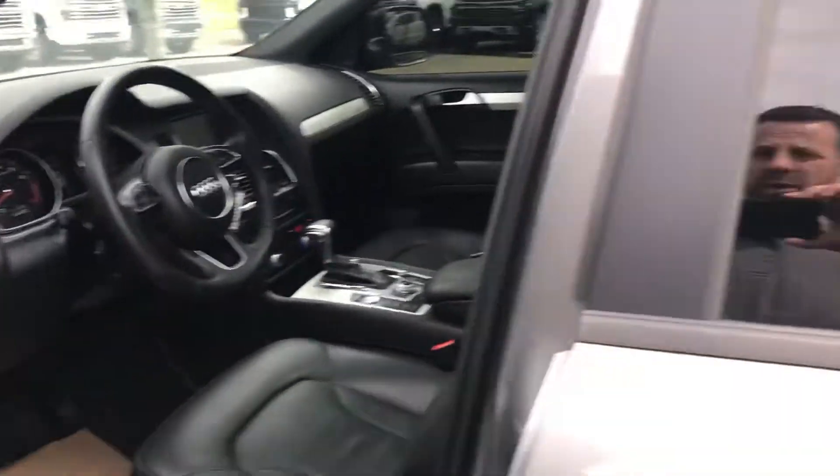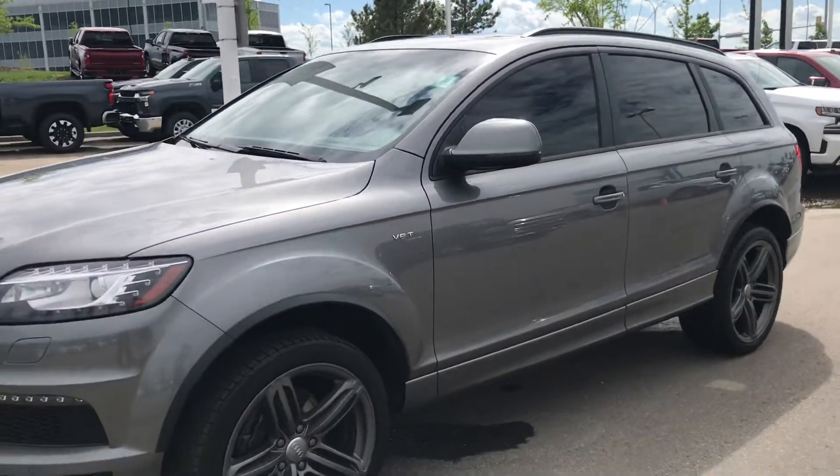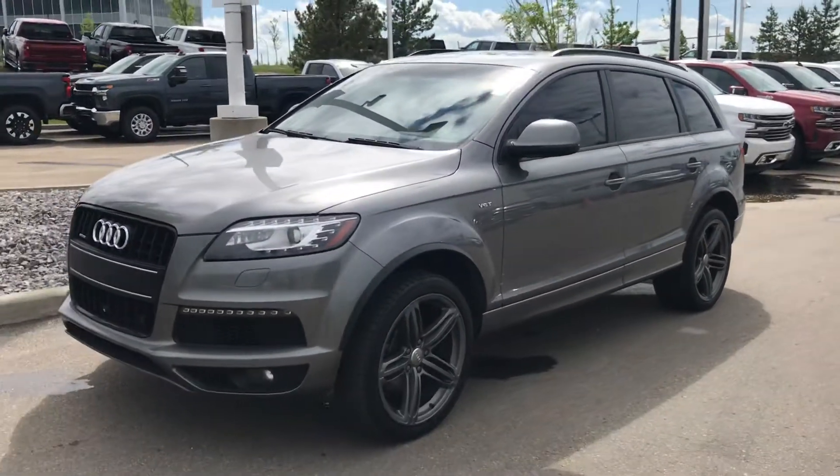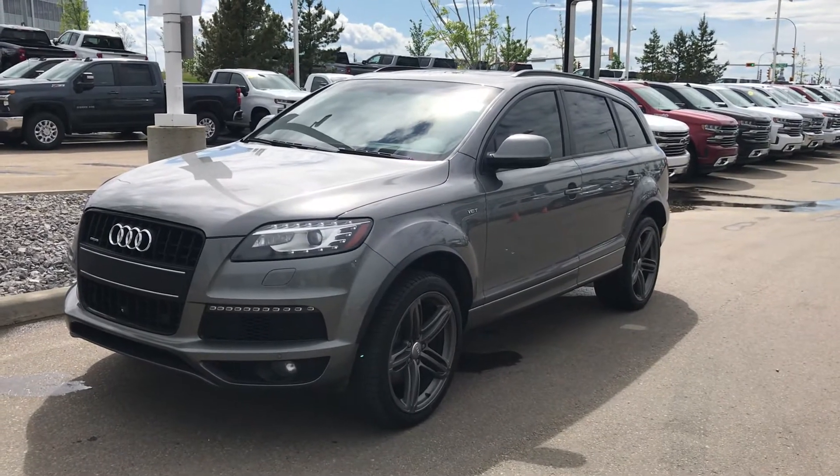Anyways, if you have more questions or would like some specific information, don't hesitate to reach out. Again, it's Wayne from Sherwood Park Chevrolet, and you can catch me on my cell phone at 780-292-0534.